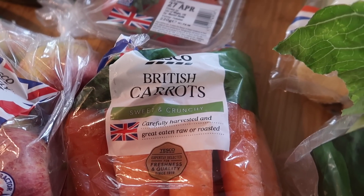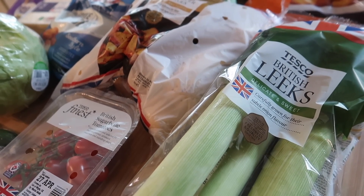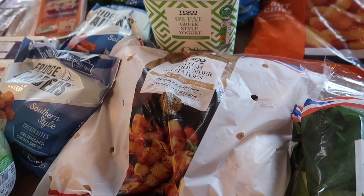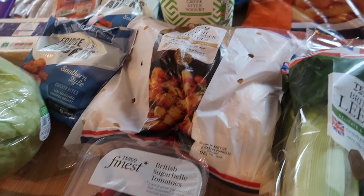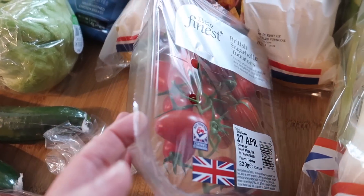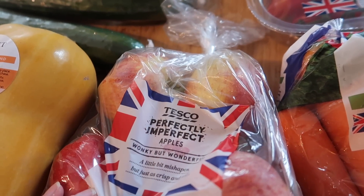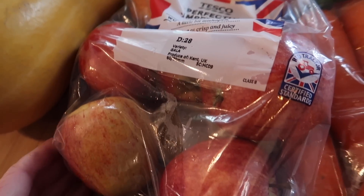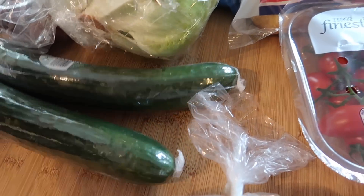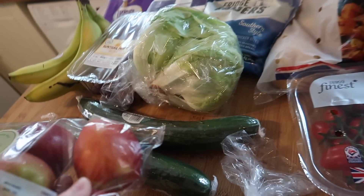I got some carrots — these are on the Clubcard deal for 19p. Some British leeks, also on the Clubcard deal at 47p, so I got two packs of those. Some British all-rounder potatoes, two and a half kilos for 89p. Some sugar bell tomatoes for £1.20 — the vine-ripened ones seem a lot sweeter at the moment. I got some perfectly imperfect apples, 60-something pence, and some Braeburn apples at around 95p — still a really good price for six.